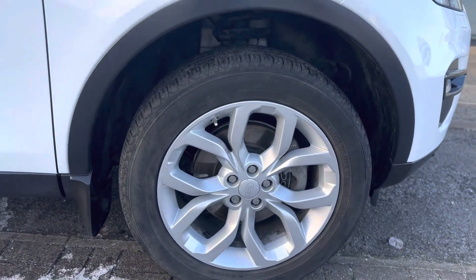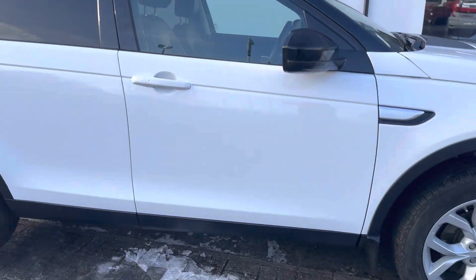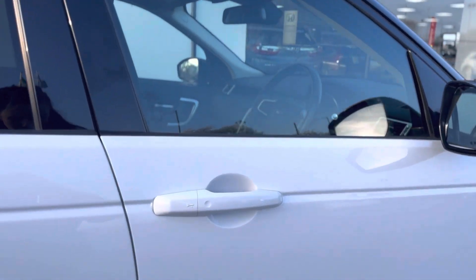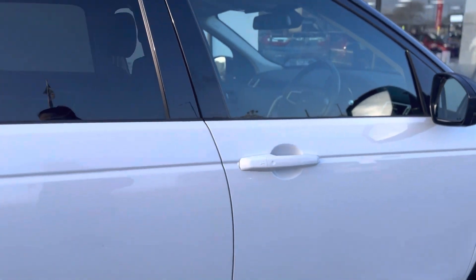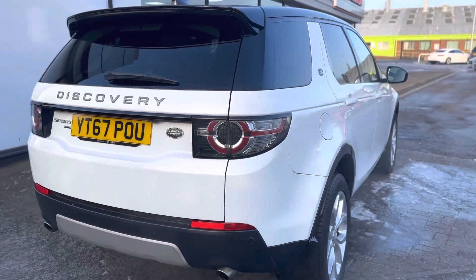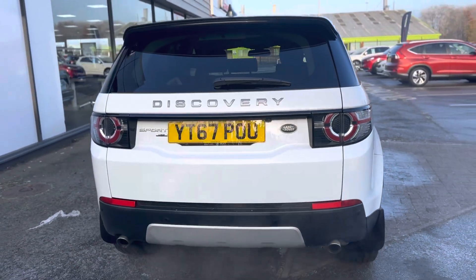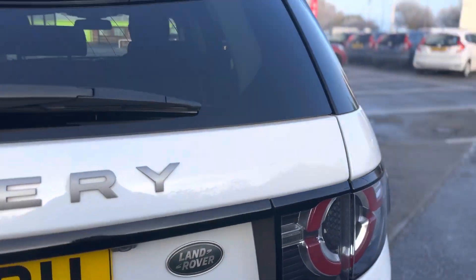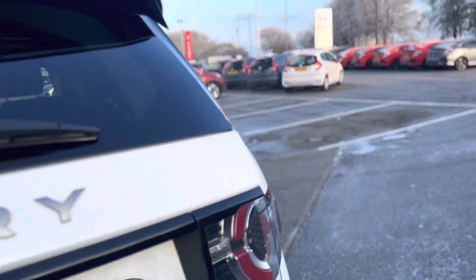It has 19 inch alloy wheels in contrast with the black and the white, and keyless entry into the vehicle. It comes with front sensors and rear sensors, and also the reverse camera as well as an electric tailgate.